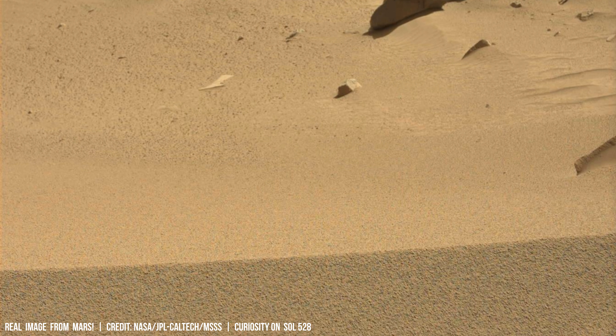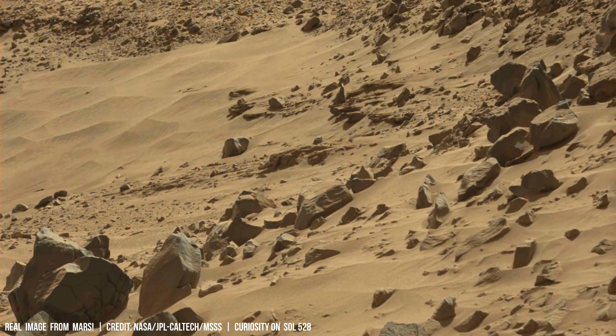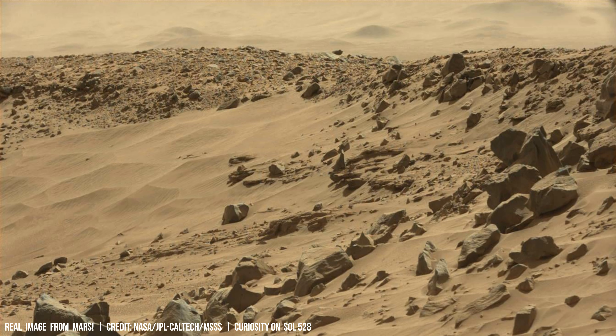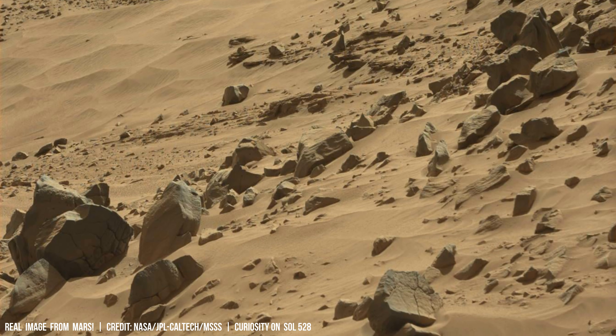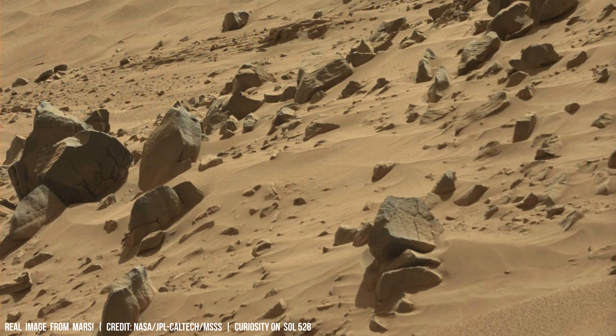Volcanic features on Mars raise important questions about its ability to support life. Did volcanic emissions release gases like carbon dioxide and water vapour into earlier Mars' atmosphere, potentially warming it and making it more habitable?